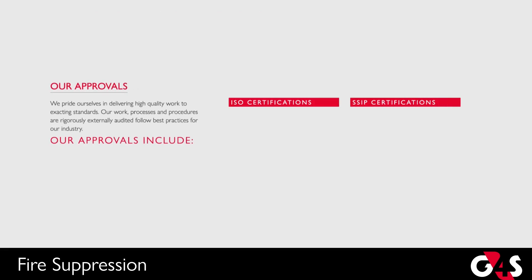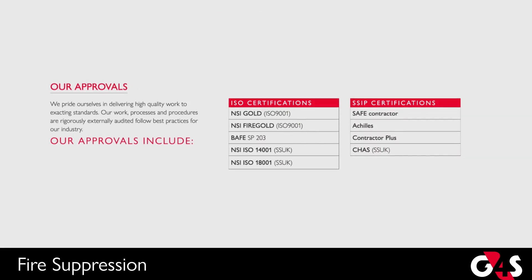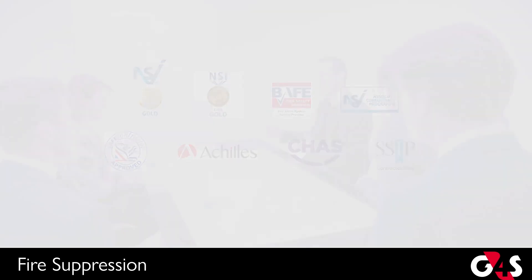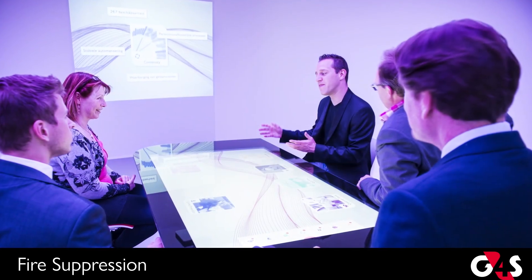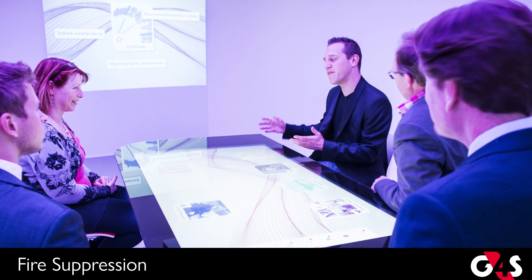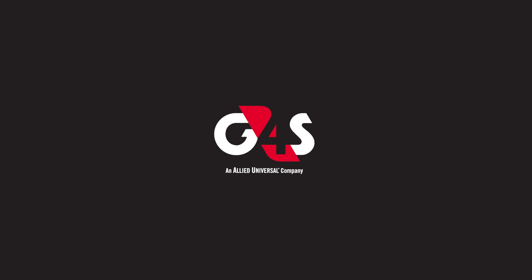We are accredited to the highest standards in the UK for the installation of fire systems. Our staff also have high security clearances for working on critical infrastructure sites, and have the experience to work in the harshest of environments. Consolidating responsibility for life safety and security systems simplifies the supply chain, provides clear accountability, and can lead to significant cost reduction. Whatever your fire system needs before, during, and after installation, G4S are here to help.